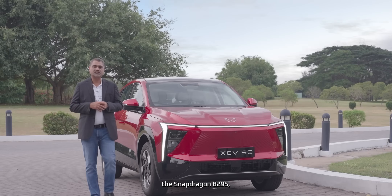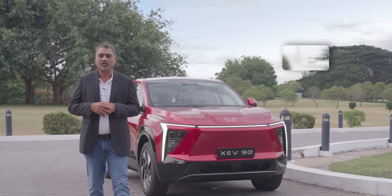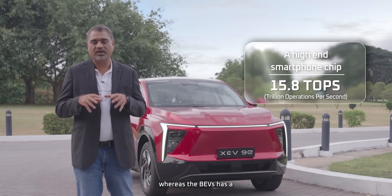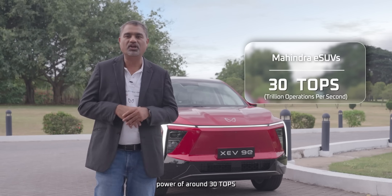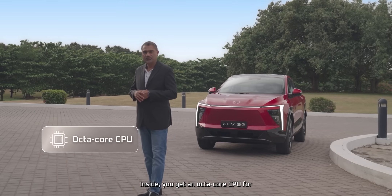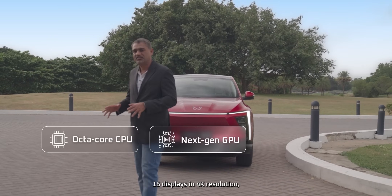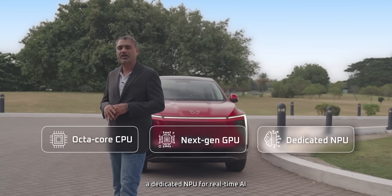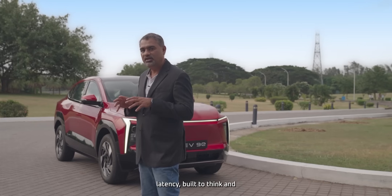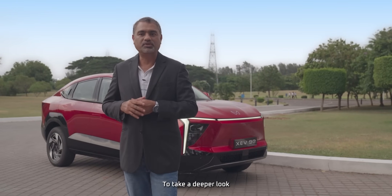At the center of Maya's intelligence is the Snapdragon 8295, the most advanced in-car compute platform in the country today. A high-end smartphone today handles around 15.8 TOPS, whereas the BEV has a power of around 30 TOPS — nearly double the number of operations it can handle. Inside, you get an octa-core CPU for dynamic decision-making, a next-gen GPU that renders up to 16 displays in 4K resolution, and a dedicated NPU for real-time AI processing from voice to vision to intent prediction. This is edge compute with ultra-low latency, built to think and act faster than you can react.